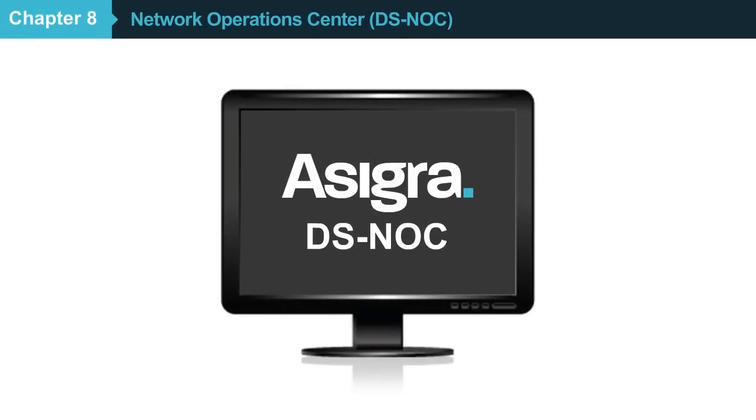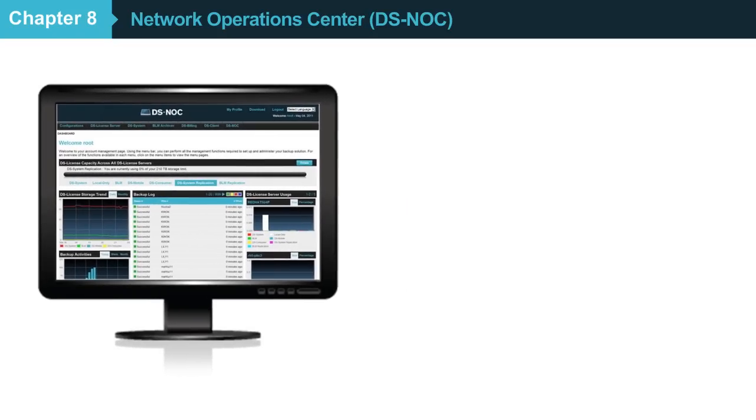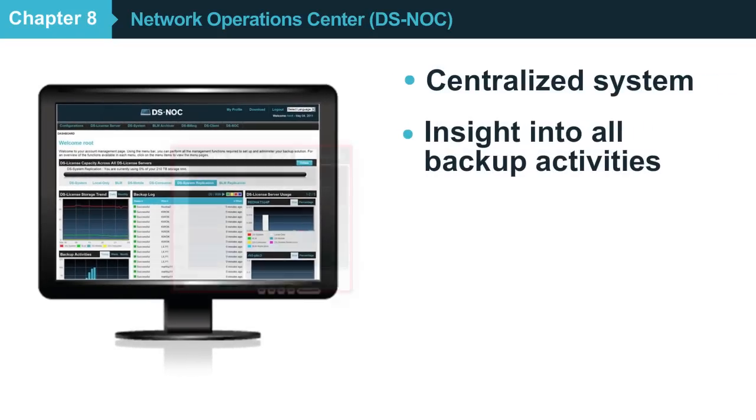Asigra's Network Operations Center is a centralized system that gives you visibility into all aspects of your cloud backup environment, as well as your customers' backup and recovery services. Using the Asigra Knox web-based system,